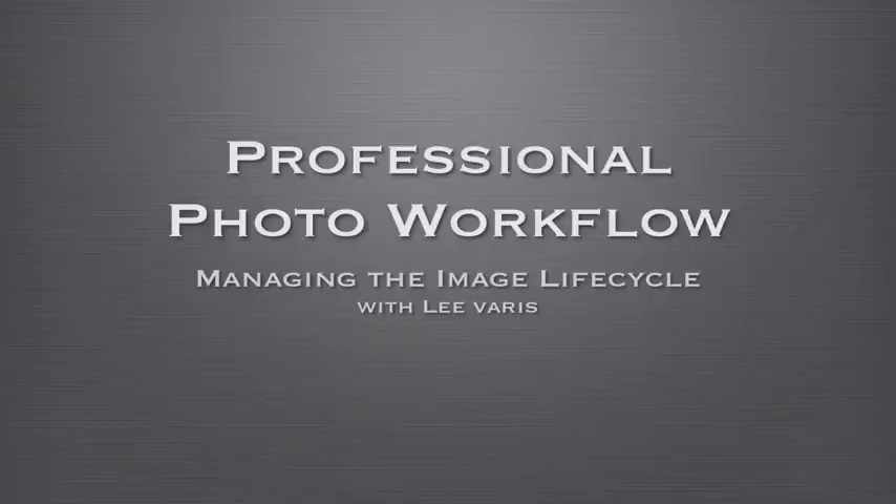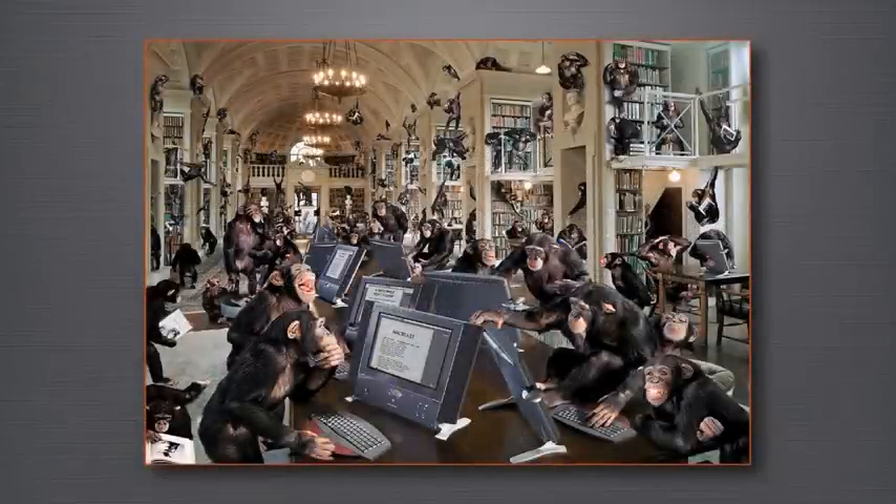Welcome to professional photo workflow. We're going to be looking at the processes by which photographers distinguish themselves as professionals. In an era where everyone with a mobile phone is a photographer, our culture is awash in photographic imagery bombarding us on all sides with an unending stream of visual media. If we decide to be serious about photography and accept the mantle of professional photographer, we have to establish a way of working that merits that label — you don't want to be another monkey with a computer.